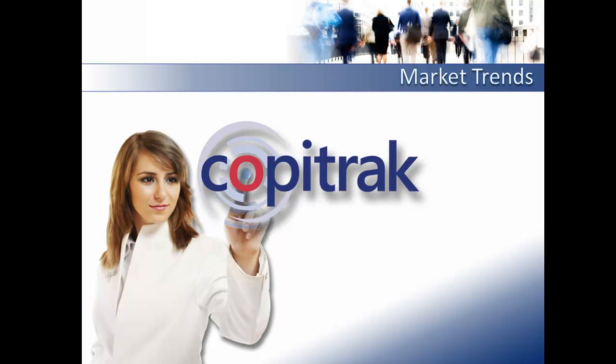Hi, my name is Tammy Cooper and I'm the Florida representative for CopyTrack. Historically, CopyTrack has provided traditional cost recovery solutions tracking copies, faxes, and telephone costs associated to a case.